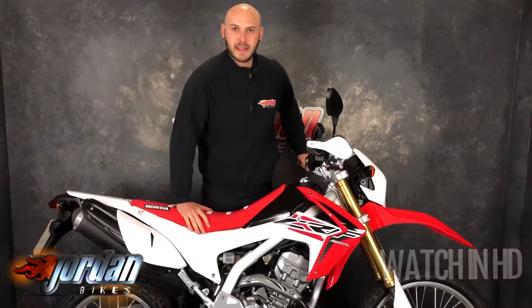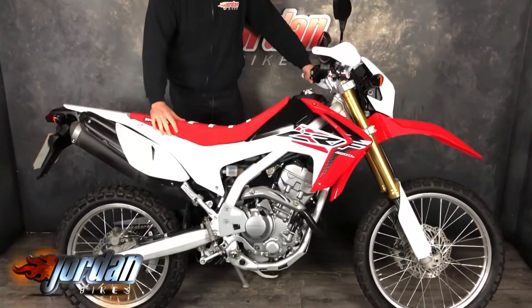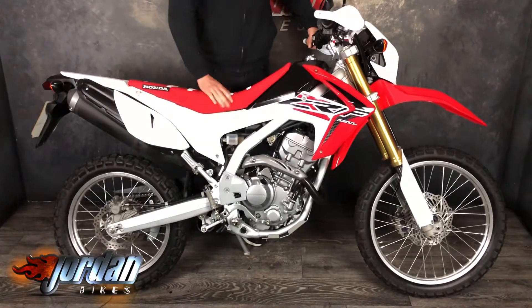How are you guys, it's Joe from Jordan Bikes and today I've got for sale this lovely little Honda CRF250L. Cracking bikes, these — perfect commuter bikes, brilliant for doing a little bit of green laning, popping to work on, going to the seaside, just to blat around on.